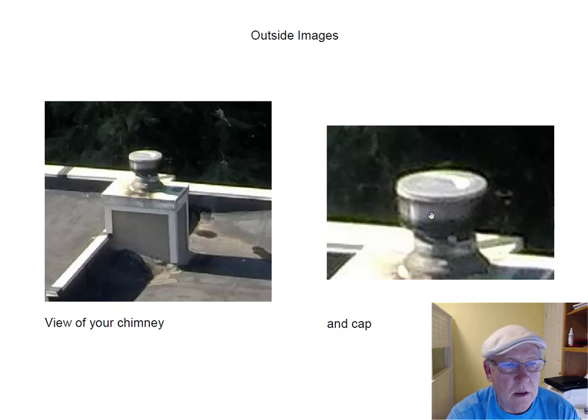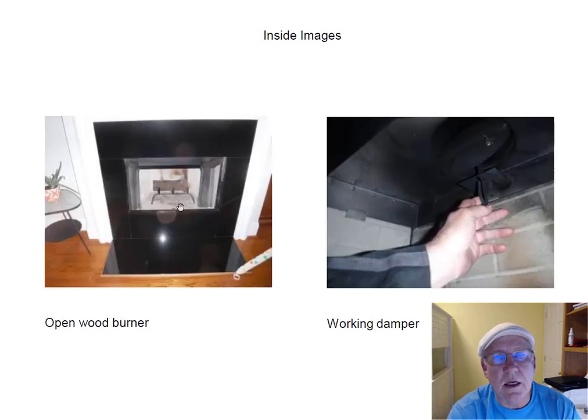They're prefab fireplaces. They all have typical prefab caps up here keeping the birds, the rain, the leaves, and the squirrels and stuff out. Inside it's an open wood-burning fireplace. This fireplace has had very little use over the years — it's in really pristine condition. I'd say it's only had a few fires in its whole life.